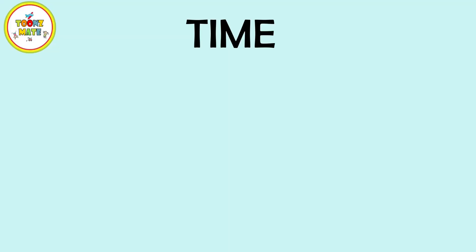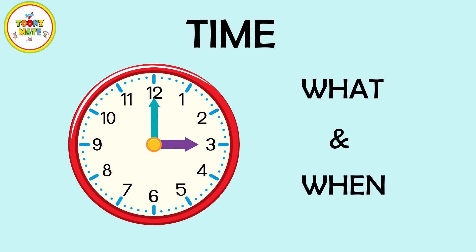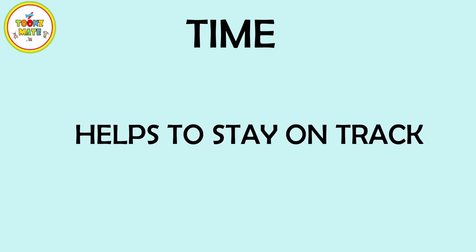Time is like a big clock that helps us know what to do and when to do it. It's an important part of our daily routines, and it helps us stay on track and get things done.